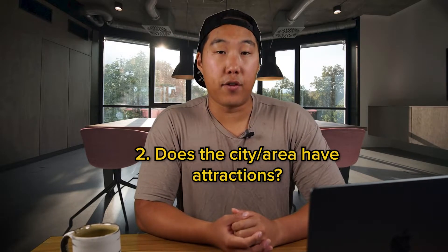Number two: does the city or area have attractions? I check if the area has some sort of draw or attraction nearby — for example, if there's a beach nearby or some famous tourist attraction. If this isn't the case, then don't worry about it. The goal here is to narrow down to a few markets as fast as possible.